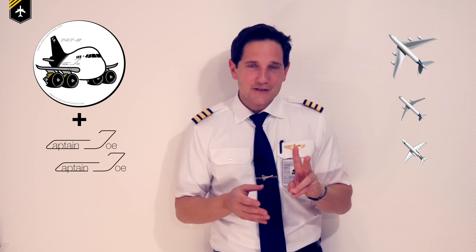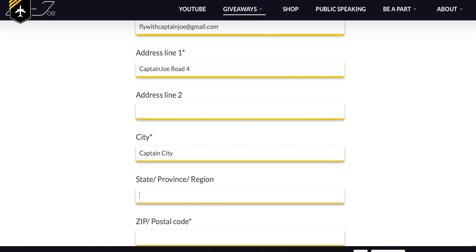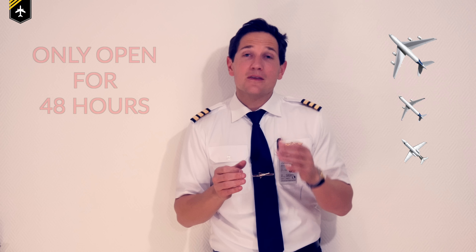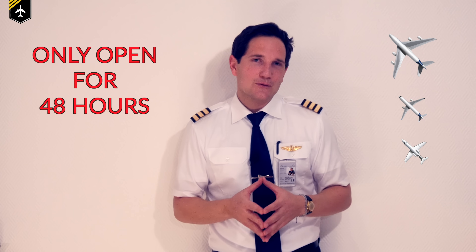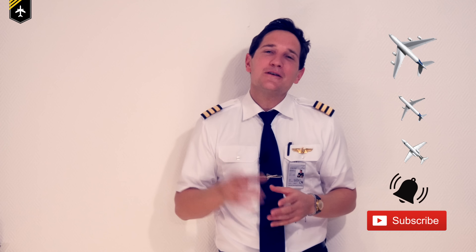So if you want this really cool 747-8 Captain Joe sticker plus two Captain Joe bumper stickers, go to the link in the description box below, click on 'airplane sticker giveaway,' and that will bring you to my website. Fill out the contact form and if you are one of the hundred lucky ones, you'll receive an email with instructions so we can send it via mail to you — and you have to sign up for my newsletter. That's it for today — thank you very much for your time, hit that subscribe button and activate the notification bell so you won't miss upcoming videos. And don't forget: a good pilot is always learning. See you next week — wishing you all the best, your Captain Joe.